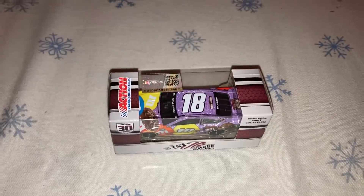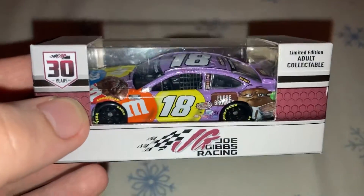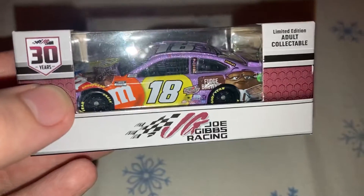Hey guys, what's up? We're going to do another podcast review, and it's going to be on Kyle Busch's M&M Fudge Brownie car from 2021.